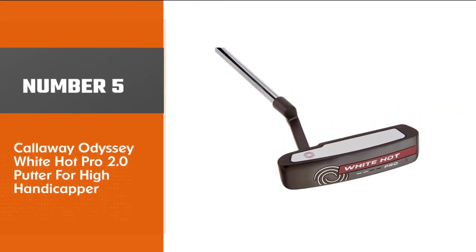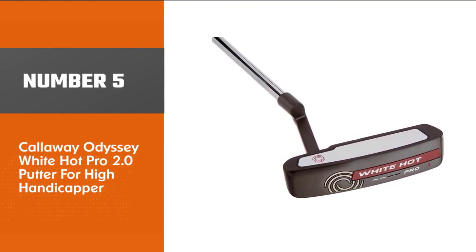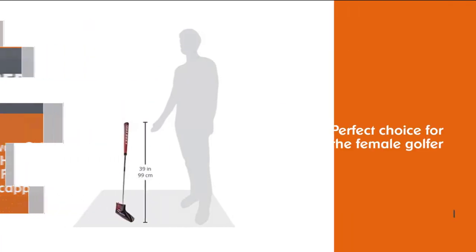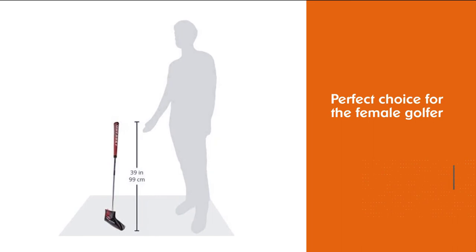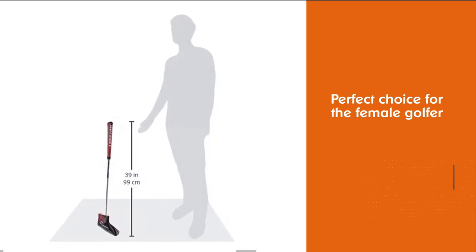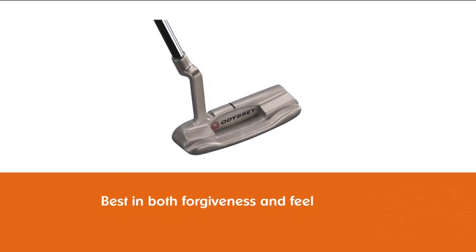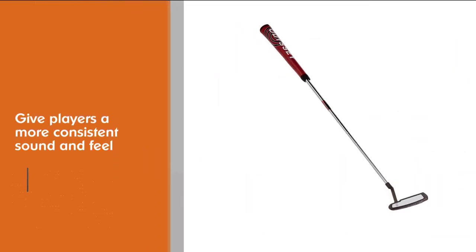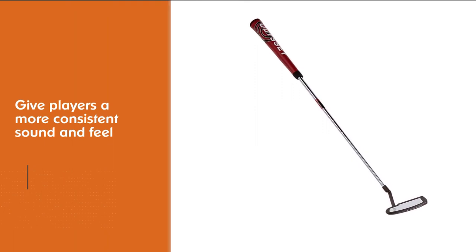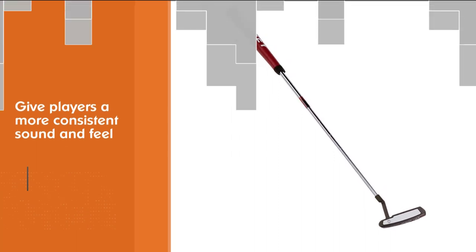Number five: Callaway Odyssey White Hot Pro 2.0 Putter for high handicappers. The Callaway Odyssey White Hot Pro 2.0 V Line is a perfect choice for the female golfer looking for both forgiveness and feel in their putting game. The white hot insert is designed to give players a more consistent sound and feel, and the slightly larger Callaway DFX grip helps to stabilize the hand and wrist motion through impact. This is a putter that women will have in their bags for years to come — the Odyssey White Hot Pro is one of the best putters of all time.